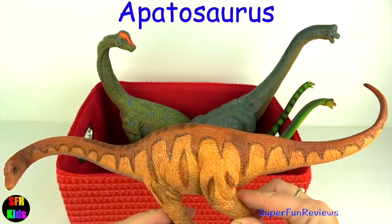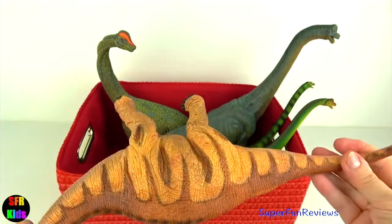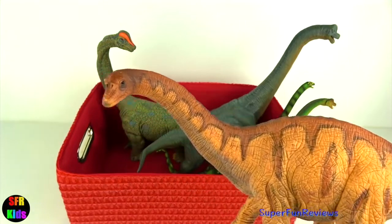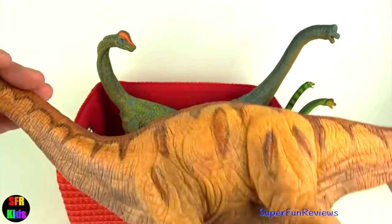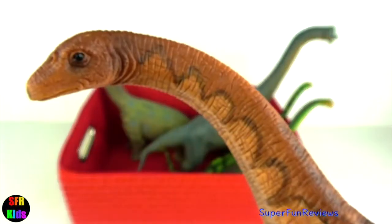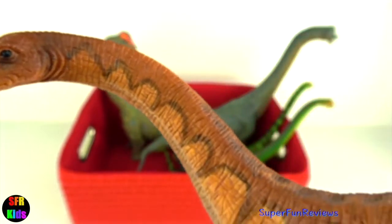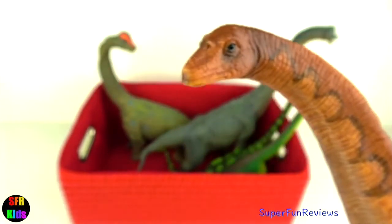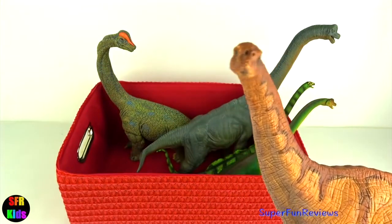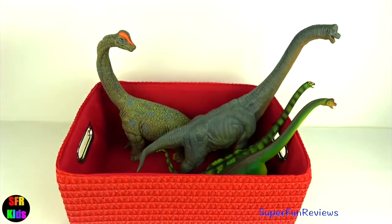Apatosaurus may have used its tail as a third leg in order to reach and graze very tall vegetation. Apatosaurus hatched from enormous eggs that were about one foot or 30 centimetres in diameter. The vertebrae had a groove along the top which held a strong ligament that supported the weight of the neck and tail, like the cables on a suspension bridge. The tail would counterbalance the head. I really like this model and I've painted a picture of this actual model — I'm going to show it to you at the end.